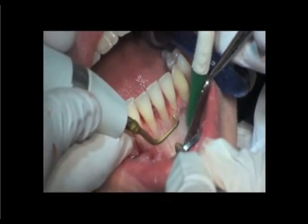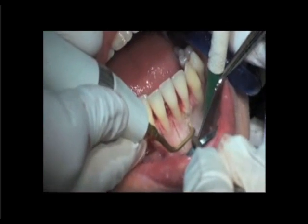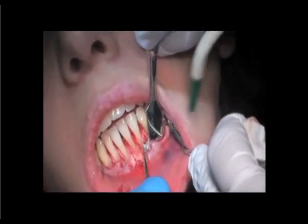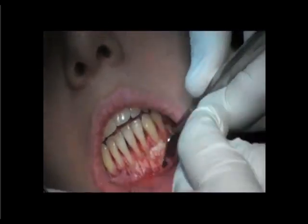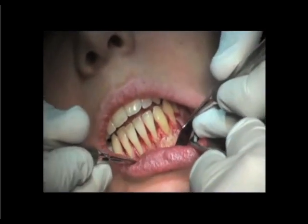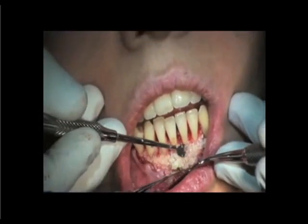What we want is a nice bleeding bed that will host the grafts. Notice how easy it is to perform the cutting with the piezo blade. Following the corticotomy, the surgeon placed the hard tissue graft mixed with growth factors — a sticky mixture easy to place wherever you need it.